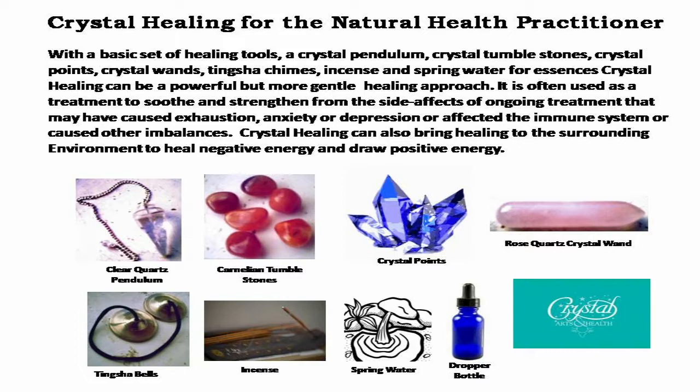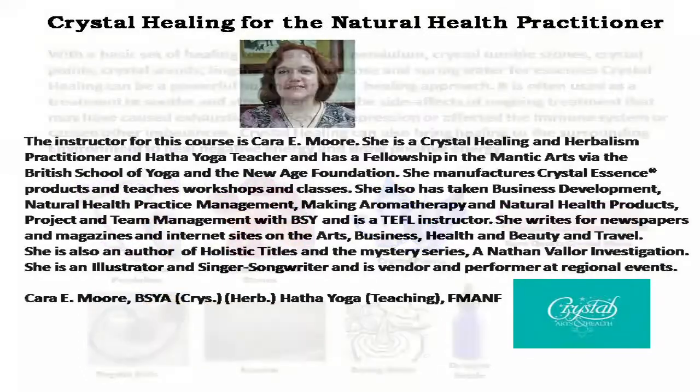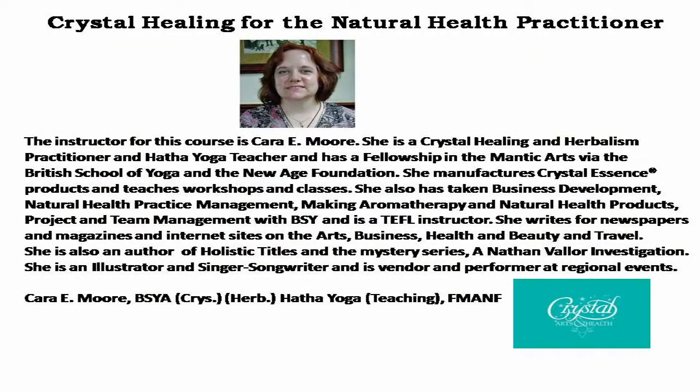Crystal healing can also bring healing to the surrounding environment to heal negative energy and draw positive energy. The instructor for this course is Kara E. Moore. She's a crystal healing and herbalism practitioner and a Hatha yoga teacher. She has a fellowship in the Mantic Arts via the British School of Yoga and the New Age Foundation, manufactures crystal essence products, and teaches workshops and classes.